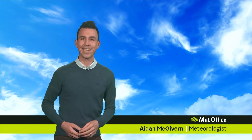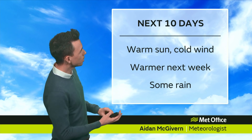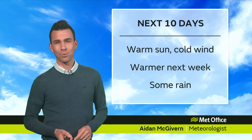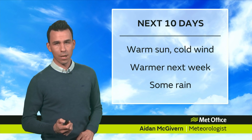Hello and welcome to the Met Office 10-day trend. If you're heading off on your holidays over the next 10 days ahead of the Easter break and you're hoping for some fine weather, well there will be plenty of it around. Some warm sunshine to enjoy during the next five days especially, but only if you're out of the wind, because the wind will have an edge to it. It's coming in from the east and temperatures will be below average.